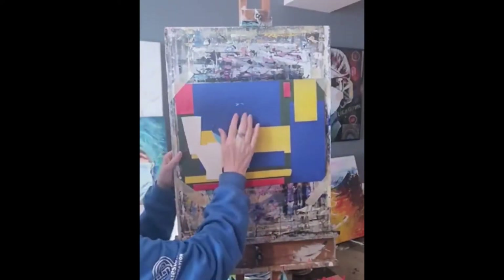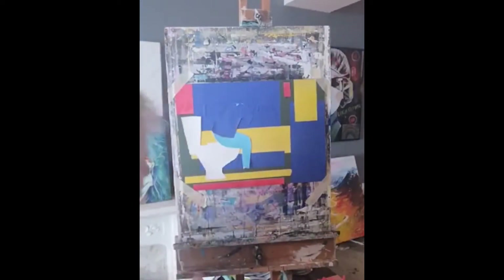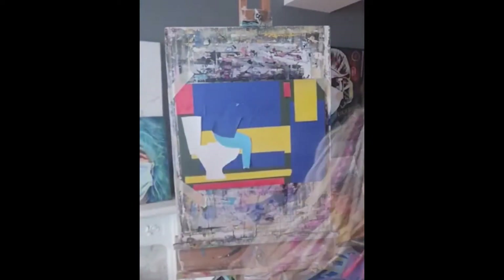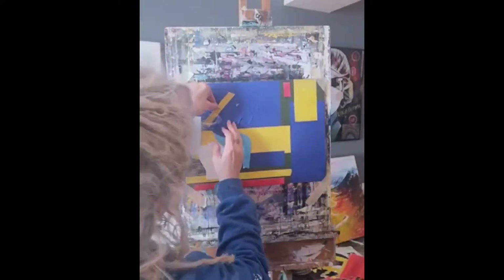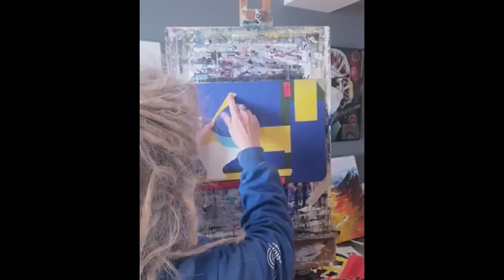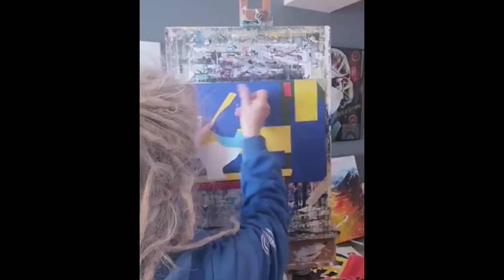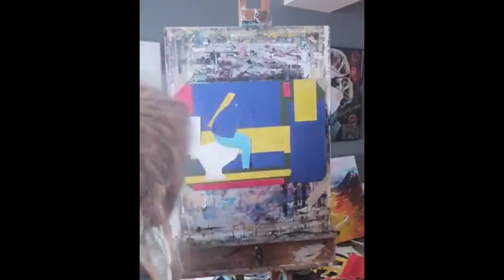Perhaps it needs a different colour behind it so it stands away from the background. With the blue background, I'm just going to put a strip of yellow behind him so he stands out. Perhaps another little bit there — maybe red.